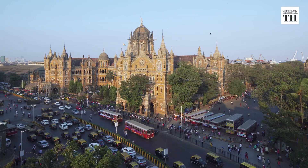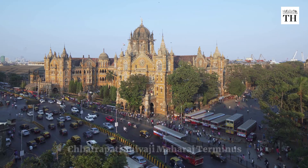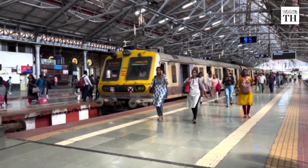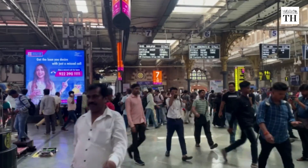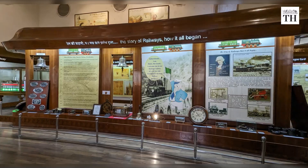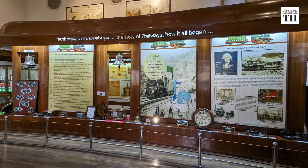What comes to your mind when you hear of Mumbai's Chhatrapati Shivaji Maharaj Terminus? Bustling scenes of office-goers and travellers queuing for tickets, rushing to catch their trains, would be the most obvious. But not many know that there is a museum inside this magnificent heritage building, also known as Victoria Terminus.